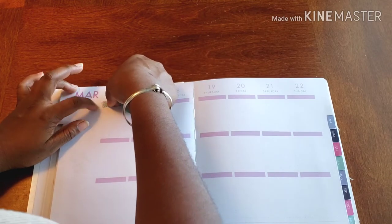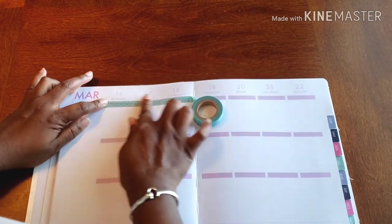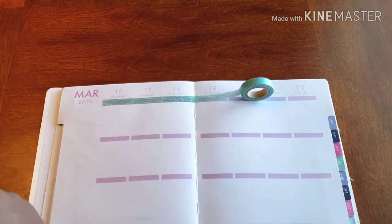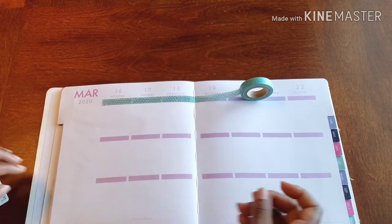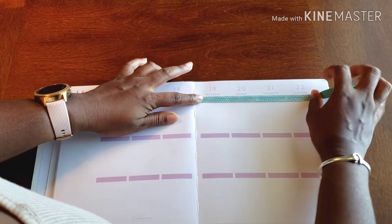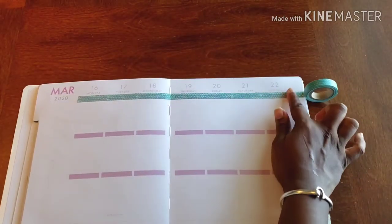I don't really have a solid color palette that I'm going with this time around either. So that helps to kind of be all over the place as well. But it's mine and I like it, so I can do whatever I want. And I encourage you all to do the same — it's yours, do whatever you want, do what makes you happy.